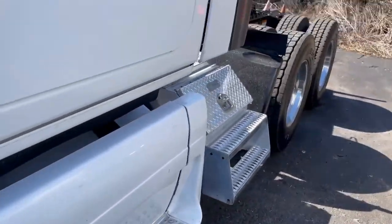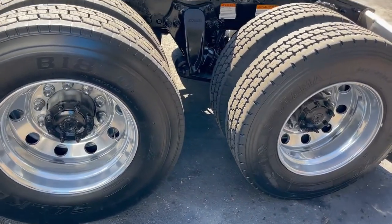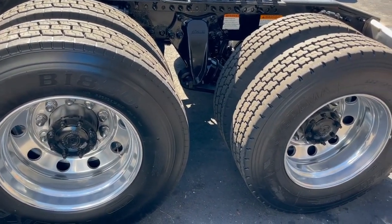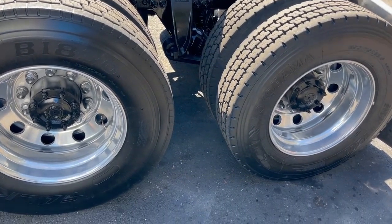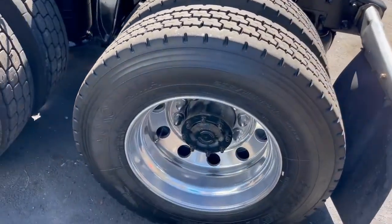It's got virgin Yokohamas on it. Well, I take that back — they're not all Yokohamas, but they do appear to all be virgins and they're like 95% rubber. You got some Falcons on the front axle and some Yokohamas on the rear axle.